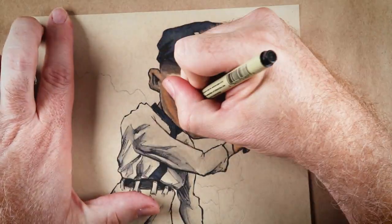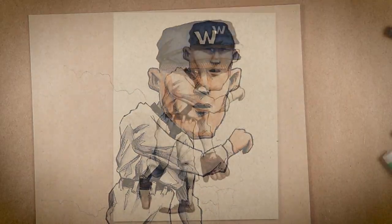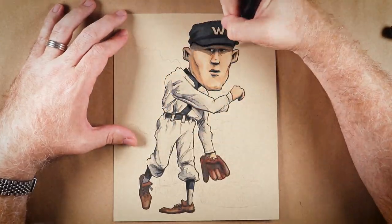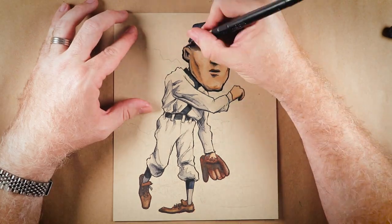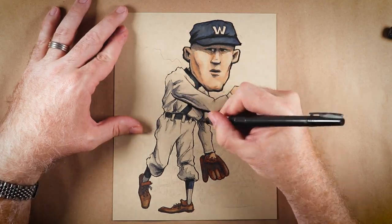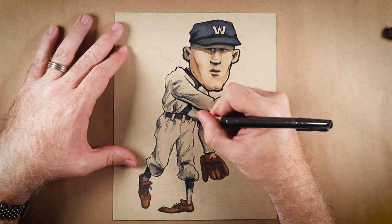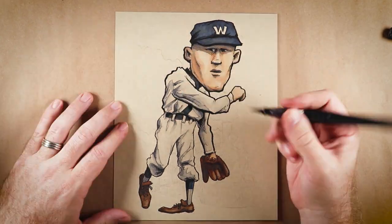So yeah, pretty good. And his nickname was Big Train, so Dan asked me to incorporate that into this piece. His other nickname was Barney, but I didn't think a big purple dinosaur was completely appropriate. Putting a train behind him required me to bump this up from my usual 5x7 size to 8x10 so that I could get more detail in there.